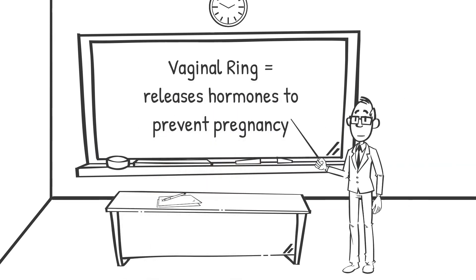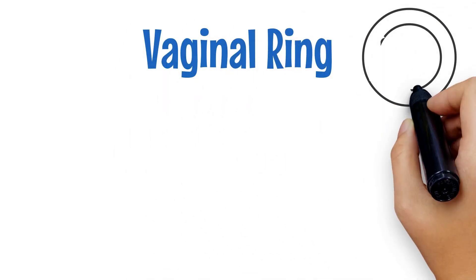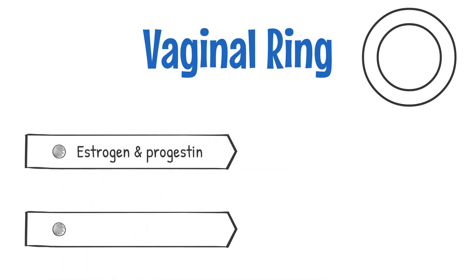The vaginal ring is a flexible plastic ring placed in the vagina to release hormones in order to prevent pregnancy. There are two types of vaginal rings. The first releases a combination of estrogen and progestin and is left in place for three weeks. Removal of the ring on the fourth week allows for menstruation to occur.